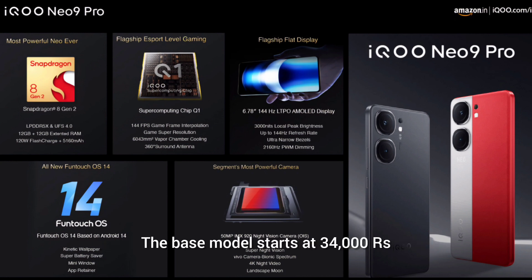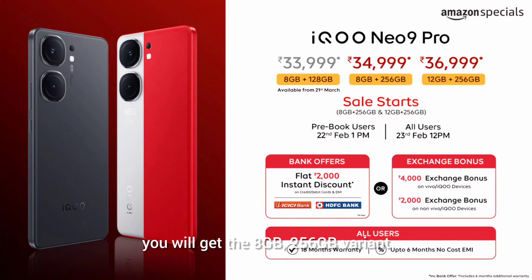The base model starts at 34,000 Rs for the 8GB/128GB variant. For 1,000 Rs more, you get the 8GB/256GB variant. That is the better option because you get confirmed UFS 4.0 storage for the 256GB version, unlike its counterpart the OnePlus 12R.